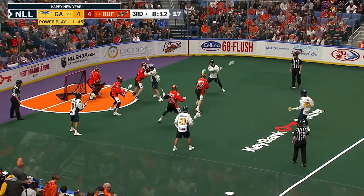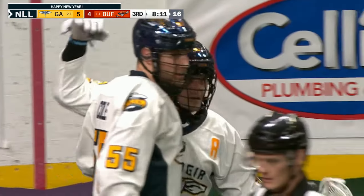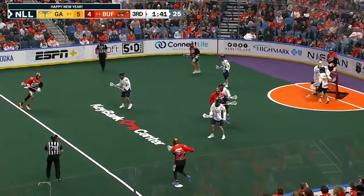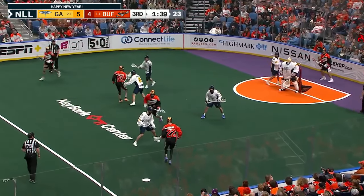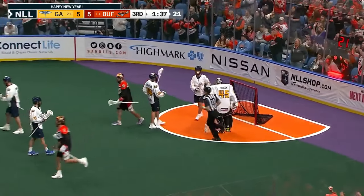Buffalo top of the slot — there's a shot — score Georgia. Back to Dane Smith right at the restraining line, left to Byrne right. Byrne combining with a shot on — scores.